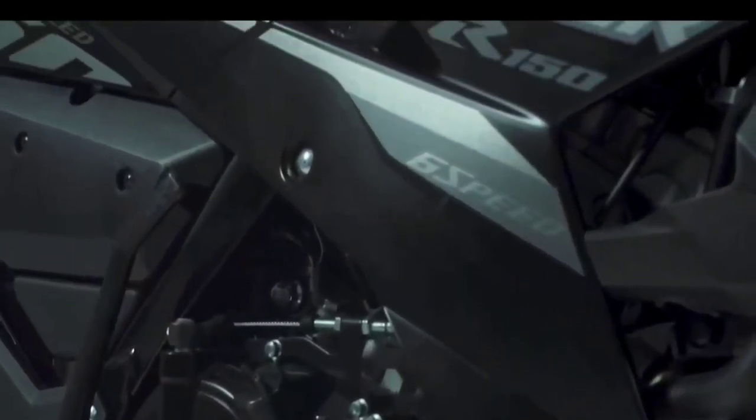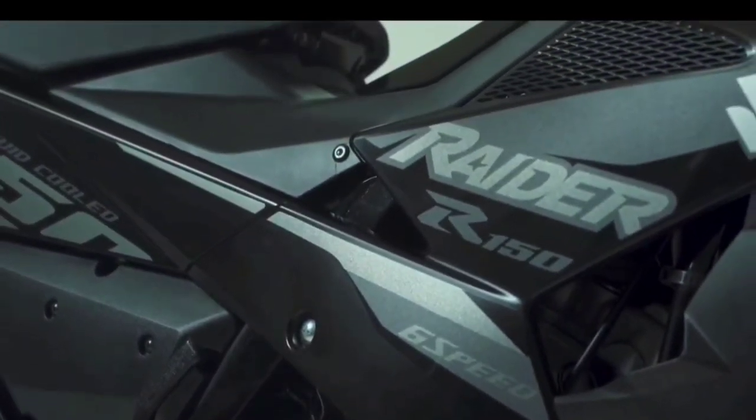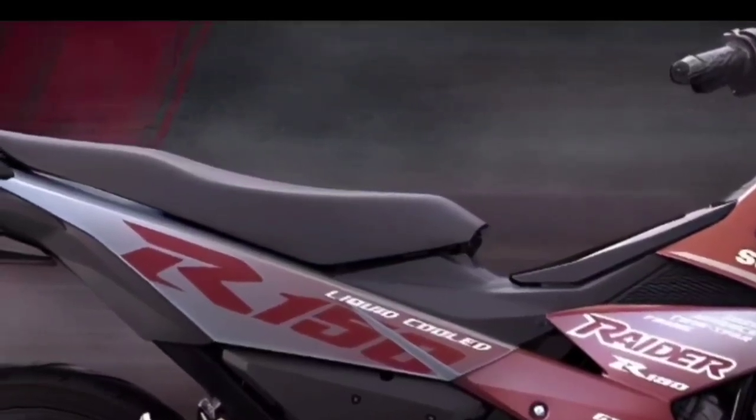The 2023 Suzuki Raider FI also has a small storage box in the middle, between the driver's seat and the handlebars. The box can be used to store cell phones, and a USB charger accessory is installed.